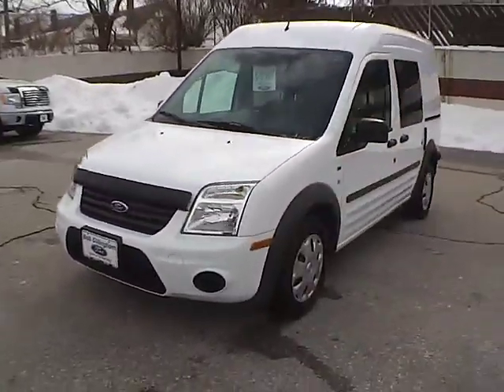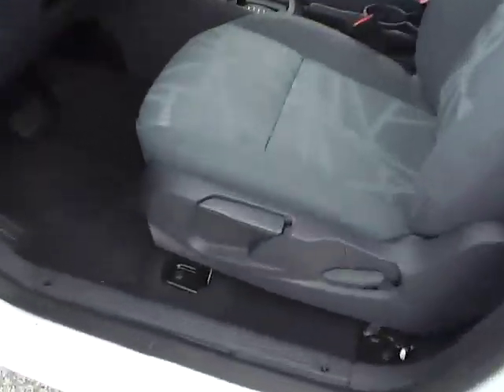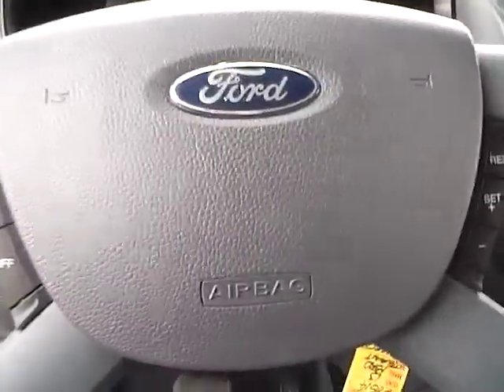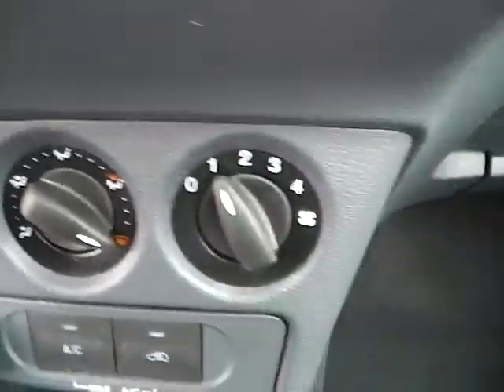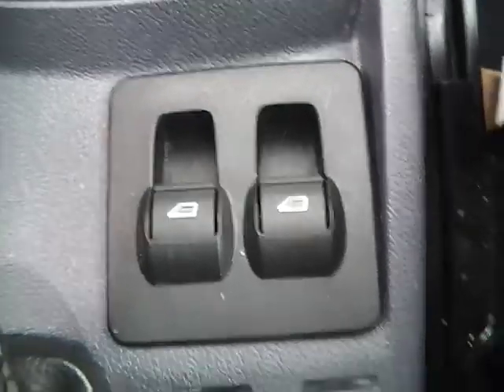Let's take a look at the interior of the vehicle. Inside we have gray cloth interior. We also have a multi-function steering wheel with cruise control. We have a nicely lit-up gauge cluster and center console. There is an AM/FM radio with CD player and climate controls. This is an automatic vehicle, also equipped with power front windows.